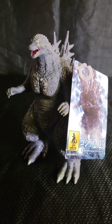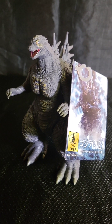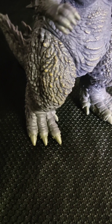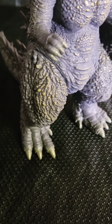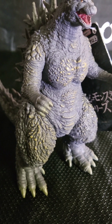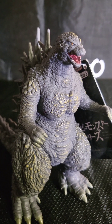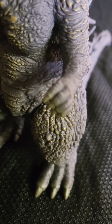During my trip to Japan earlier this month, I managed to snag one of these bad boys from, of all places, Toys R Us. Not the Godzilla store — Toys R Us, which are still going strong in Japan. It's a shame we couldn't keep them going over here, but economics aside, let's take a look at this bad boy.